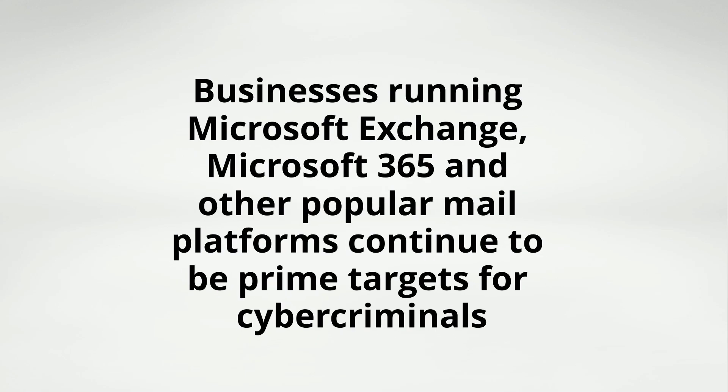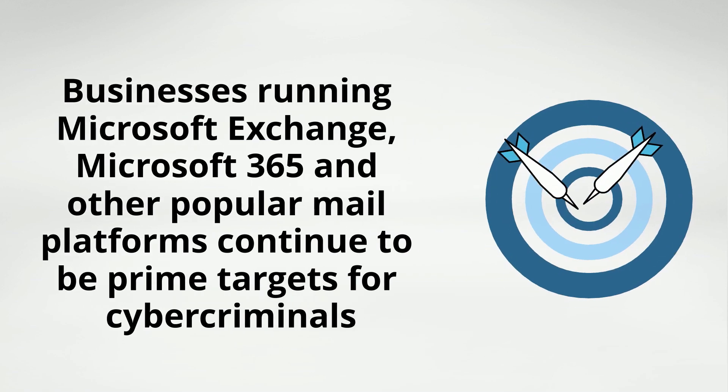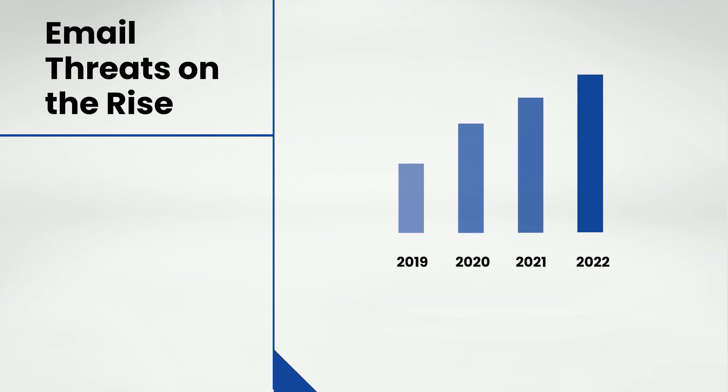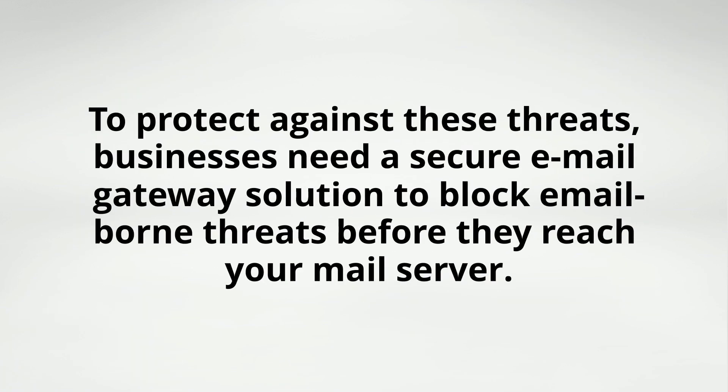Businesses running Microsoft Exchange, Microsoft 365, and other popular mail platforms continue to be prime targets for cybercriminals due to the popularity of these platforms and the large amounts of sensitive data that they typically contain. In recent years, these and other platforms have seen a rise in sophisticated email threats such as phishing, malware, and business email compromise attacks. To protect against these threats, businesses need a secure email gateway solution to block email-borne threats before they reach your mail server.